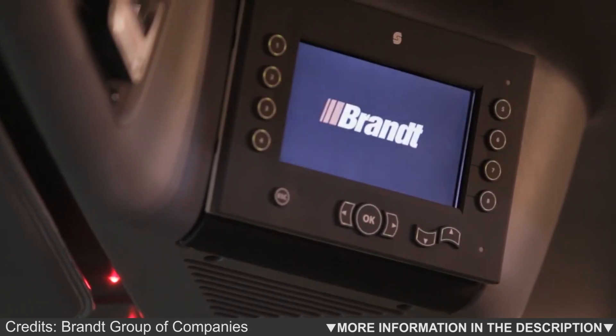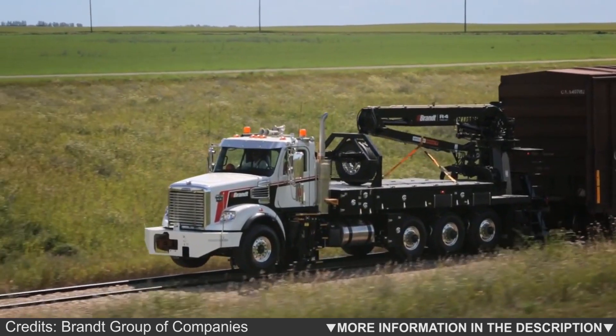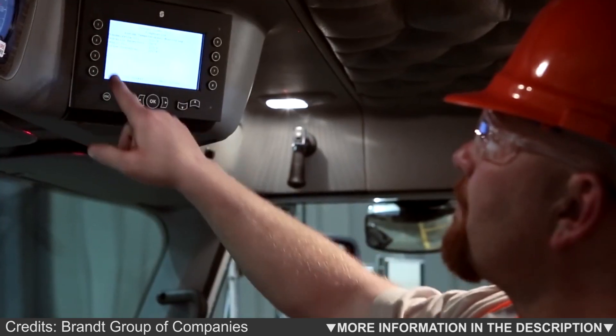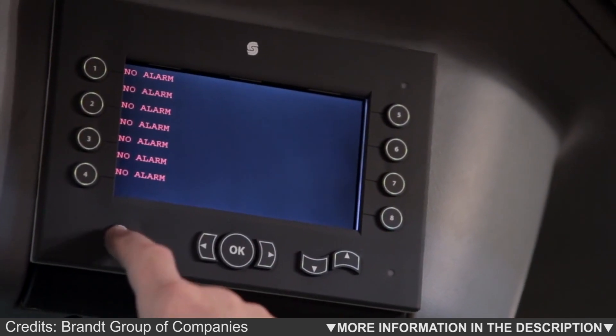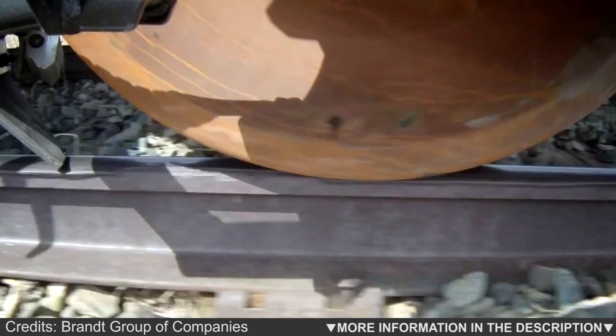In addition to improved access to regular service items, the R-4 also features a CAN bus electrical system, ensuring reliable communication between the hydraulic, pneumatic, and electrical components, resulting in increased uptime.